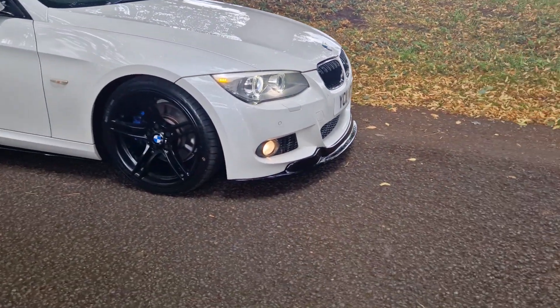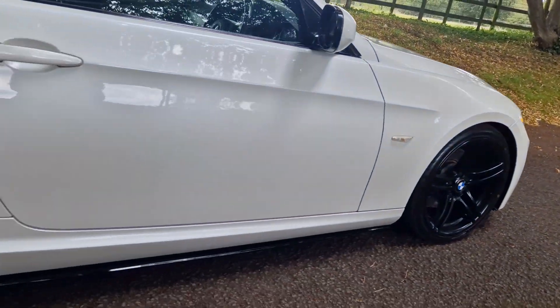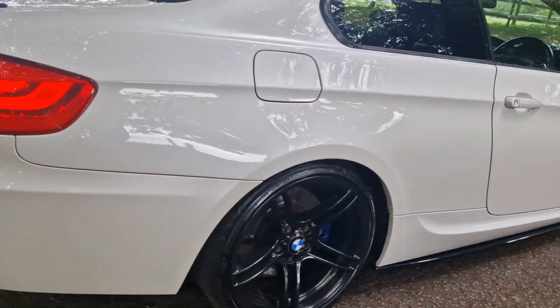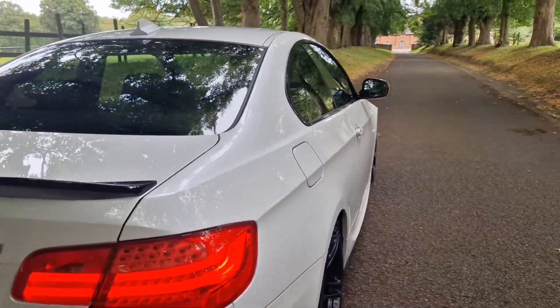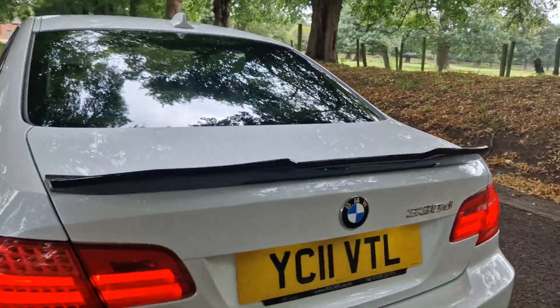Welcome, Cheeseman. Look at this little beauty — the one to have, the 330. June 2011 and it's in the auto. And what a looker this is.